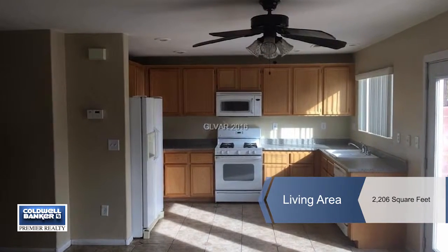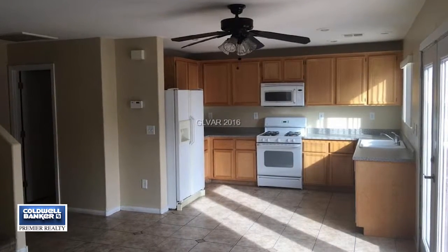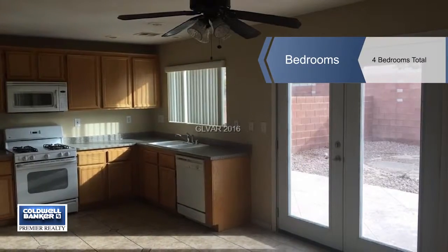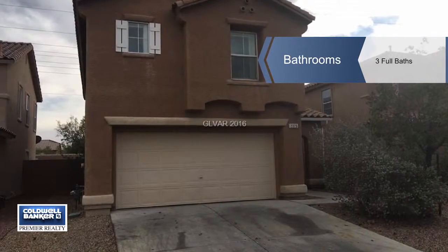You need to act quickly on this spacious two-story home that's priced to sell. This roomy floor plan offers four bedrooms and three bathrooms, along with a large upstairs great room. The downstairs has a living room and a family room.